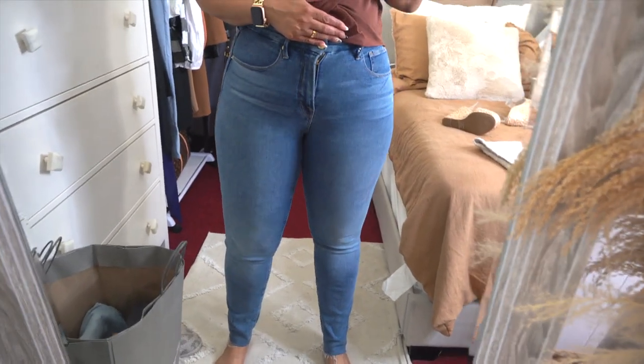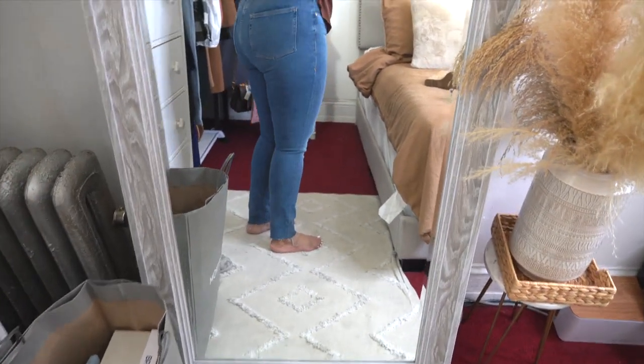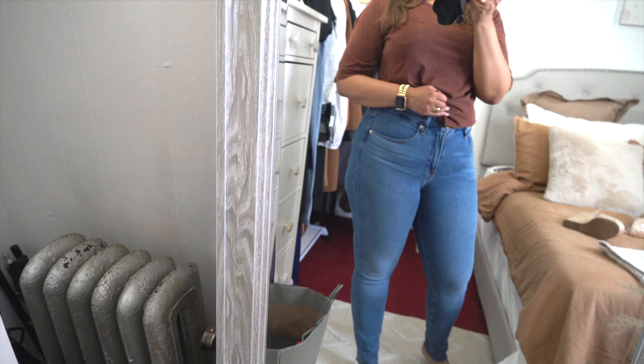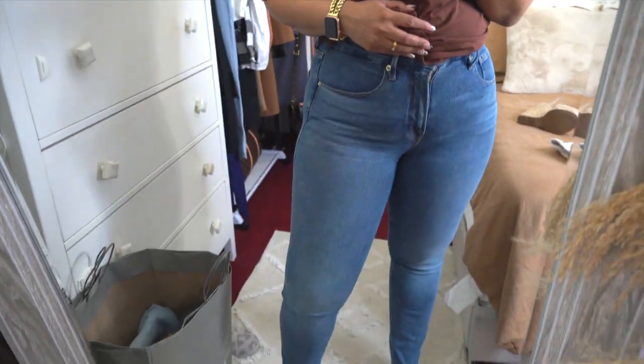I did have to wiggle a little bit to get into them, but once they're on they look so good. They have a medium thickness to them, I do recommend them, and they come in other washes as well. I have no gapping at the back. They do have some stretch — not the stretchiest jean, but enough give. The quality is amazing and the technology makes your entire legs, butt, and stomach look great — everything looks snatched.